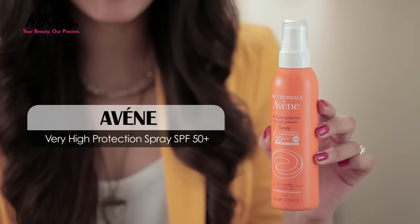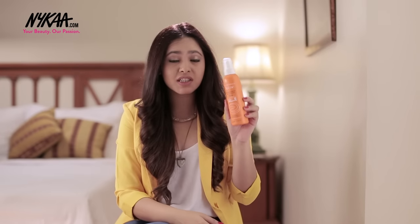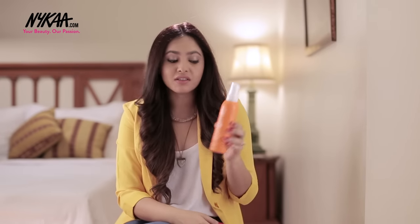I use SPF on a regular basis and this one from Avene is my absolute favorite. It comes in a spray form so you can literally just spray this on your hand and blend super easily. It's also SPF 50 and it leaves no white streaks on your body, so this is a perfect SPF that you should invest in.